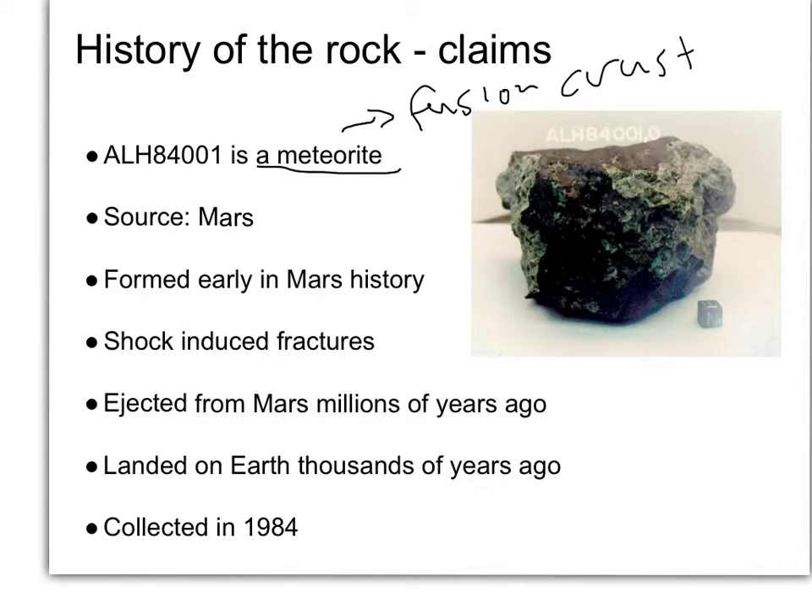We have a claim that it's not only a meteorite, but a meteorite from Mars. If you look at the gases inside the meteorite, the isotopic composition of the oxygen, nitrogen, argon, and so forth matched those of the Martian atmosphere sampled by the Viking landers in 1976. So we've got this Martian meteorite with all of these different aspects of its history.